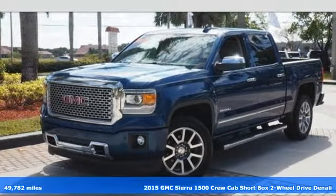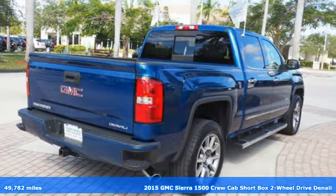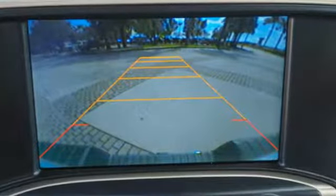Here's a 2015 GMC Sierra 1500 Denali. Comfort, convenience, power, and performance. For most trucks, these are ideals. For this truck, it's an undeniable reality.